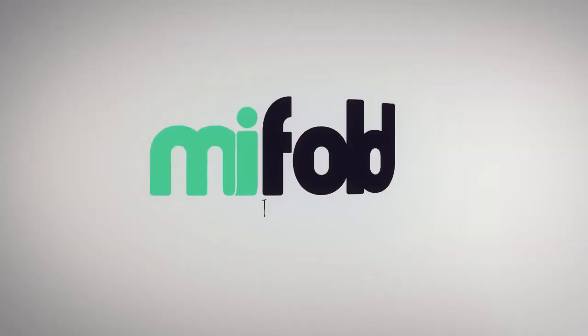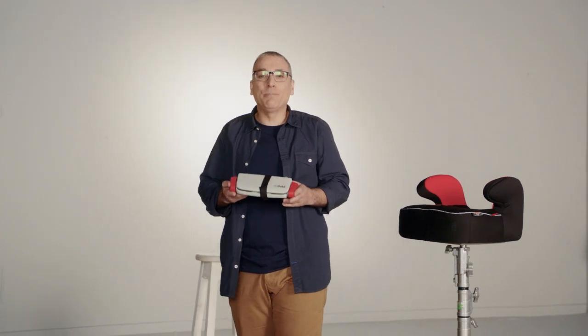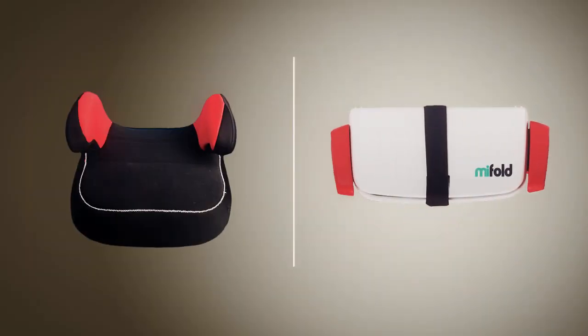Hi, I'm John and I invented MyFold, the grab-and-go booster seat. This is a regular car booster seat and this is MyFold. MyFold is the most advanced, compact and portable booster seat in the world.